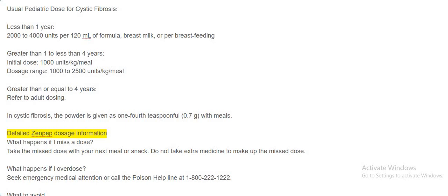Detailed Zenpep dosage information. What happens if I miss a dose? Take the missed dose with your next meal or snack. Do not take extra medicine to make up the missed dose. What happens if I overdose? Seek emergency medical attention or call the poison helpline at 1-800-222-1222.